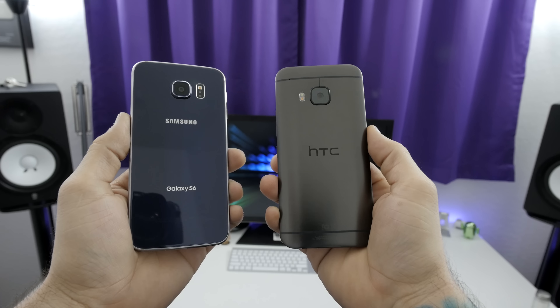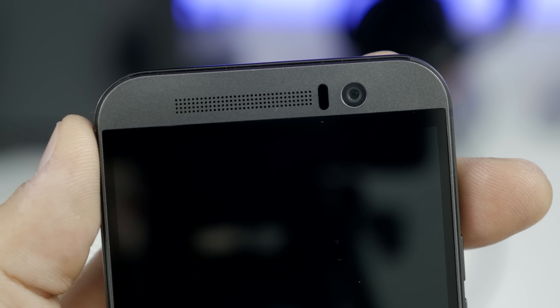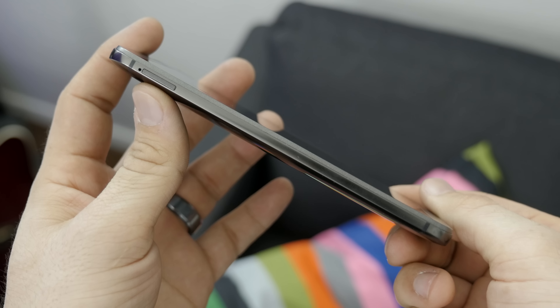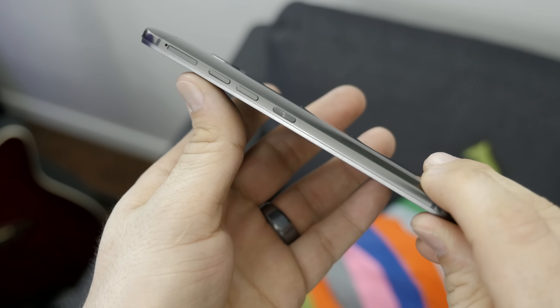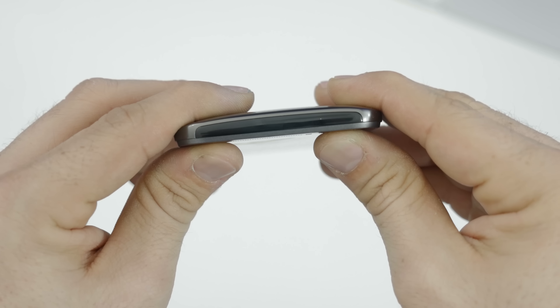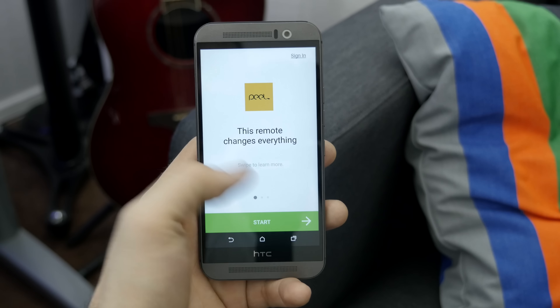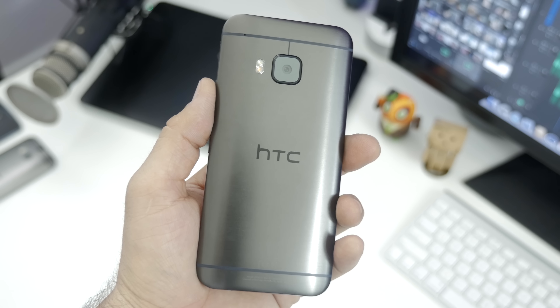When it comes to hardware and design between these two devices, there are a lot of notable differences. HTC took the safe road this year and used last year's all-metal design, but that's not necessarily a bad thing. Around the front side, you'll find HTC's front-facing BoomSound stereo speakers, one of which hides the earpiece and LED notification light, a 4-megapixel ultra-pixel camera, and on-screen navigation buttons. On the left side, you'll find the SIM card slot, while the right side features its microSD card slot, volume buttons, and lock button. The top end is home to an IR blaster, which can be used with the included Peel Smart Remote app, and the bottom features a 3.5mm headphone jack and microUSB port.